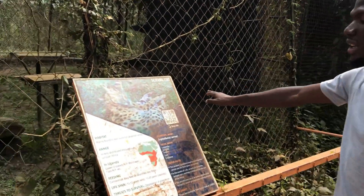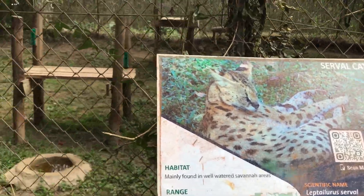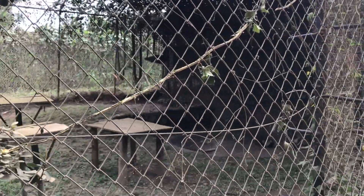These are called Serval cats. They are mainly found in the well-watered savannah areas. The range is widely disputed through the Sahara in Africa.